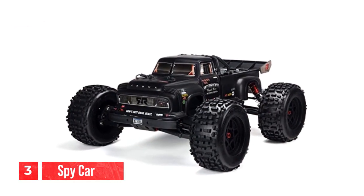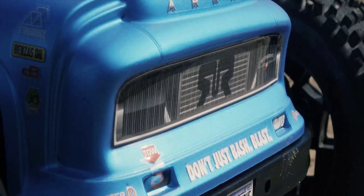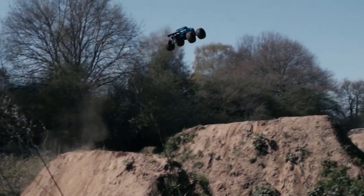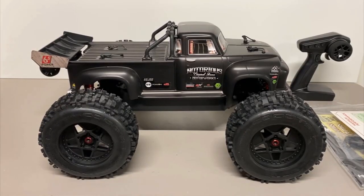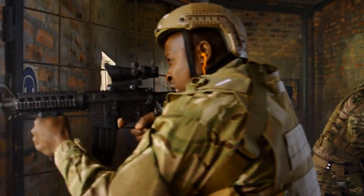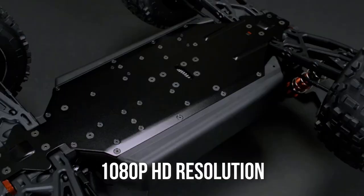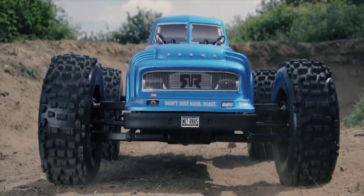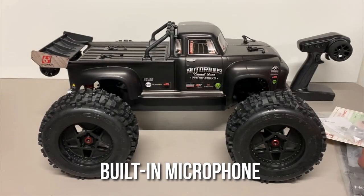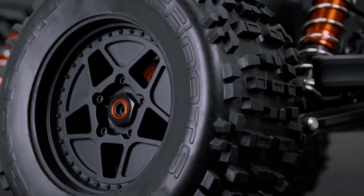Number 3: spy car. The spy car is a discreet and advanced device that allows you to capture high-quality video and audio while on the move without anyone knowing. It has a sleek and stylish design that looks like a regular car, making it perfect for covert operations. The device has a built-in camera that can record video in 1080p HD resolution, and a built-in microphone that captures audio with clarity, making it perfect for recording conversations or events while driving.